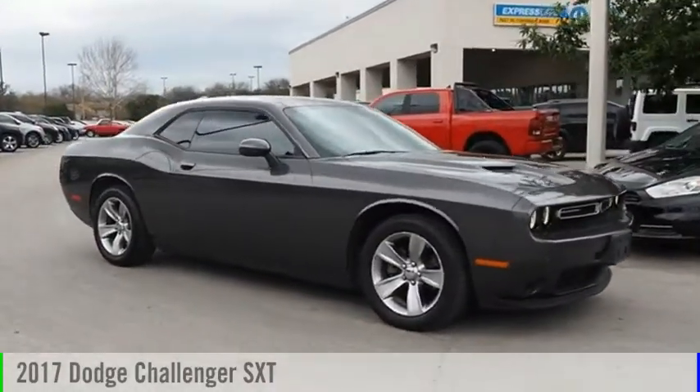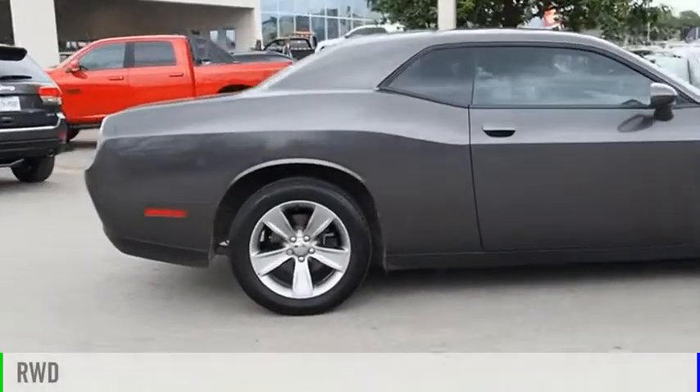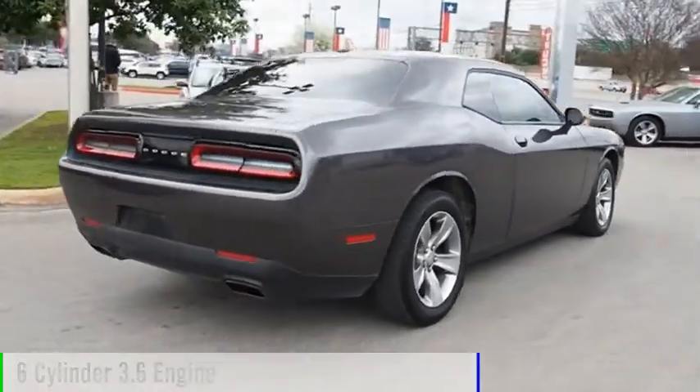Come test drive the 2017 Challenger. This vehicle is powered by a rear-wheel drive, six-cylinder, 3.6-liter engine.